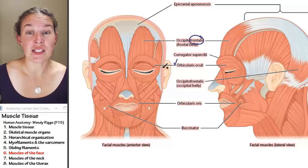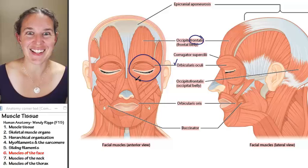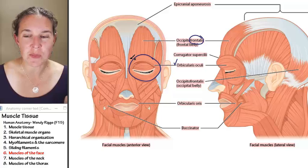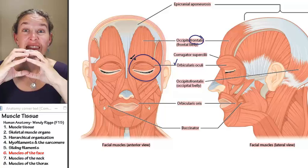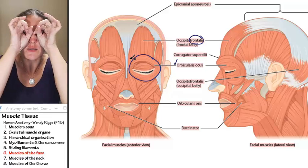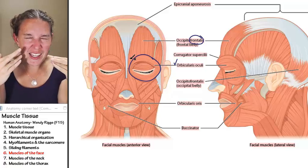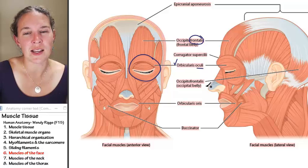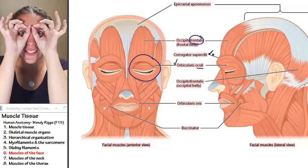Orbicularis oculi — look at this one. Orbicularis oculi surrounds like an orb, a circular muscle around the eye. If those muscle fibers shorten, imagine all your thick and thin filaments overlapping and the fibers shortening — what happens? They cause your eyes to blink. Squinting is orbicularis oculi. Oculi means eyes — they go around your eyes.